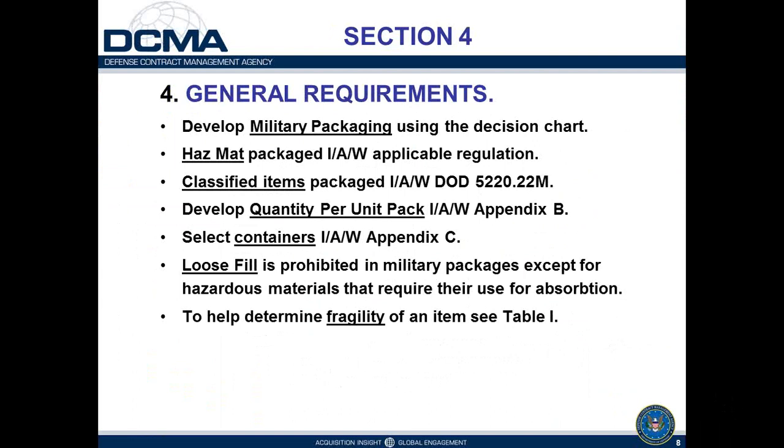Section 4 contains general requirements applicable to military preservation and packing. It directs use of a decision chart included in the standard for developing military packaging requirements. That process is normally accomplished at the buying activity prior to solicitation, and they use that procedure to identify applicable packaging requirements for specific items being procured. For hazardous materials, we tend to defer to the hazmat regulations rather than specifying a military package.